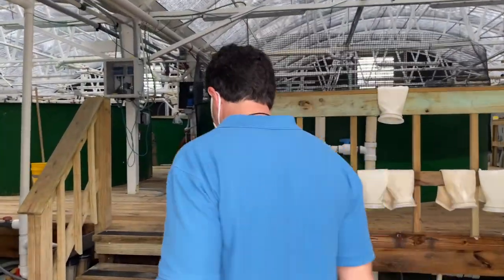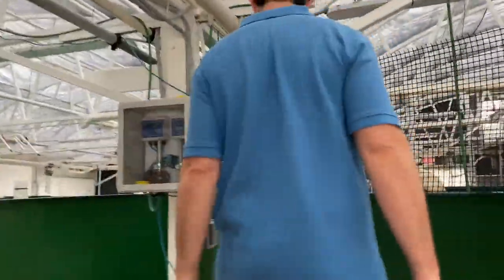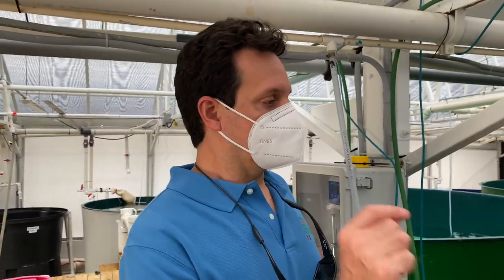Inside this facility is where we have our primary hatchery operation. Within the hatchery facility, we raise fish from egg to market size, examining different biological properties and performance attributes of the species that we work with.